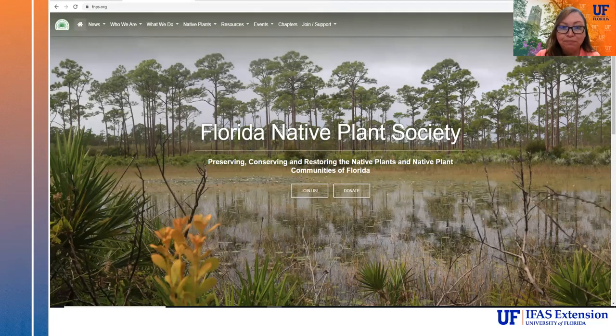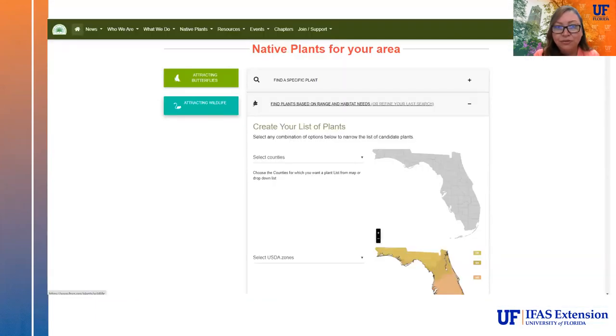The Florida Native Plant Society website is an excellent resource. It allows you to do the important research before you buy your plants to make sure you're putting the right plant in the right place. They have a brand new website as of this year. You can click on 'Native Plants' and select 'Native Plants for Your Area' from the dropdown, then select your county and your USDA hardiness zone.